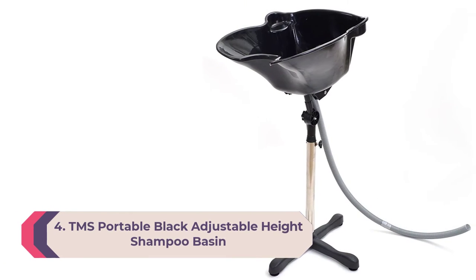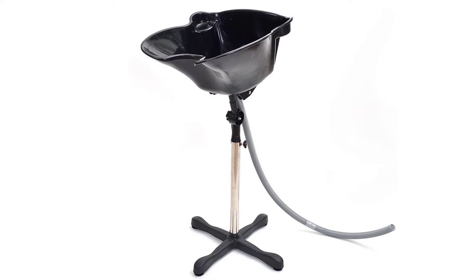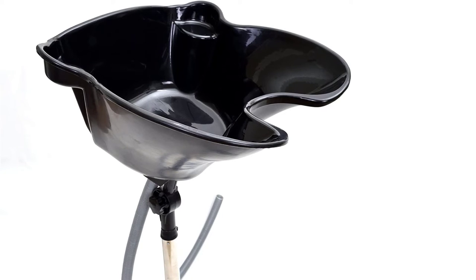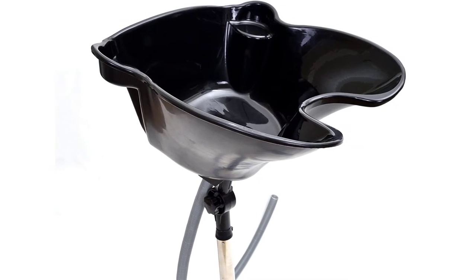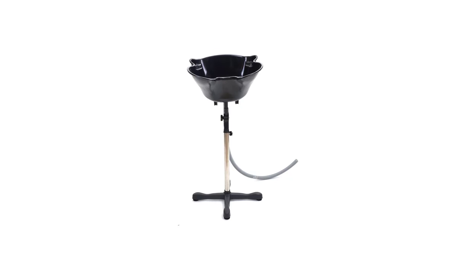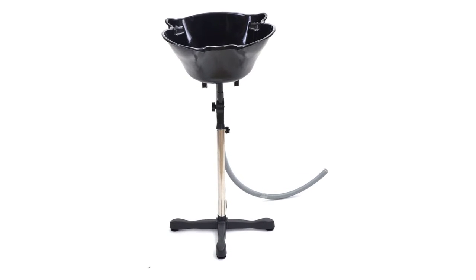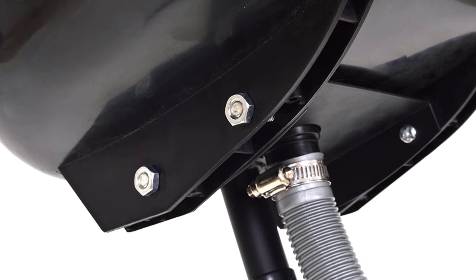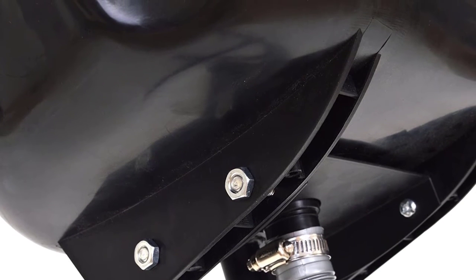Number 4: TMS Portable Black Adjustable Height Shampoo Basin. The TMS portable shampoo basin checks all the boxes for a high-quality shampoo bowl. It is lightweight, easy to assemble, and offers a larger work area without taking too much space. Its swivel base is adjustable for various heights. It features an extra-long drain pipe for easy installation with existing plumbing. The jet black glossy finish adds visual character to any salon interior, with stain-resistant plastic and a stainless steel support pipe.